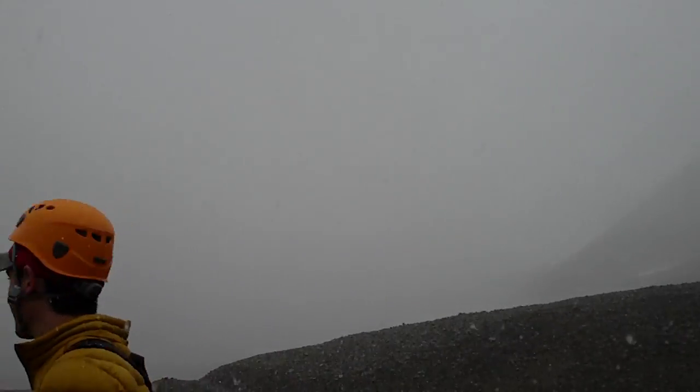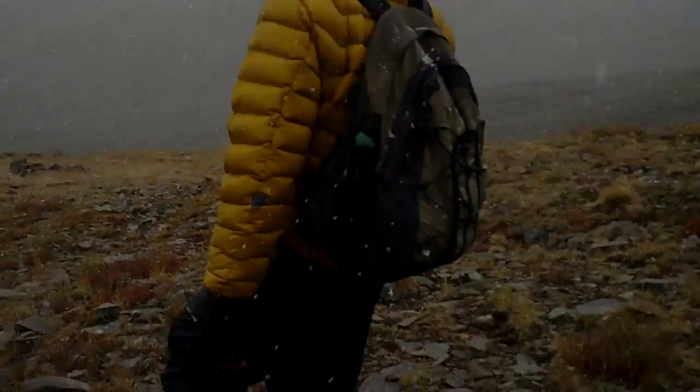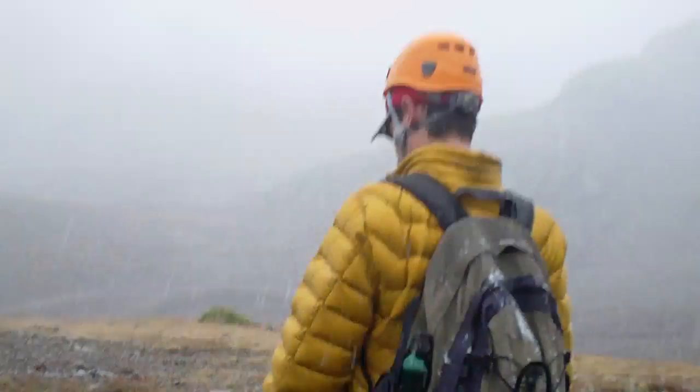You wouldn't even know there's a mountain up there. You can just see the remnants of a little peak over there, but that's not even Wilson itself — it's just another one that leads you up to it. Boy oh boy.